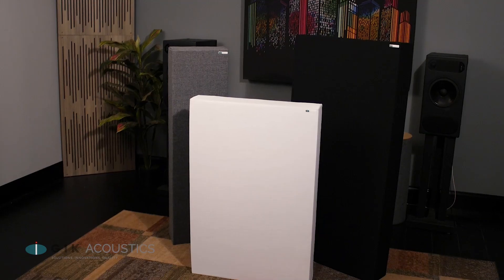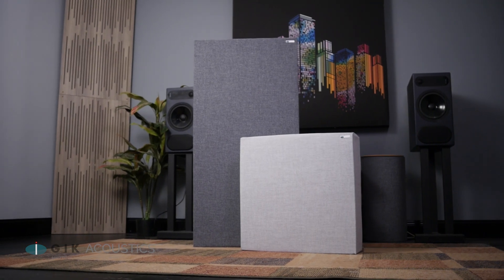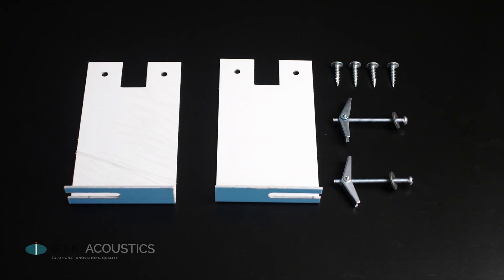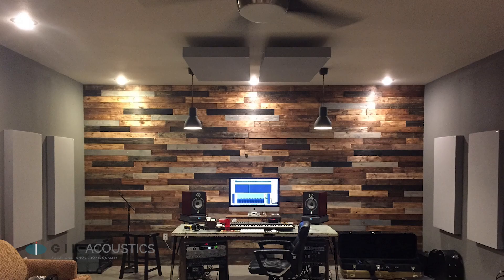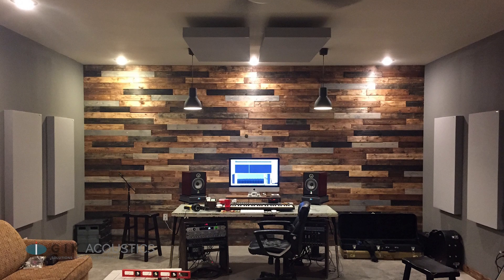GIK's 242, 244, and Monster Bass Drop panels already have an air gap built into the panel. Having a built-in air gap gives you more absorption potential per panel per dollar, without the need for additional hardware or complicated mounting techniques. For placing treatment on the ceiling, GIK offers ceiling cloud mounting brackets that work with any of those GIK products that have a built-in air gap, and they lower them an extra four inches into the room. Floating your panels up at the ceiling gives you the benefit of extra bass absorption without taking up any extra standing room.